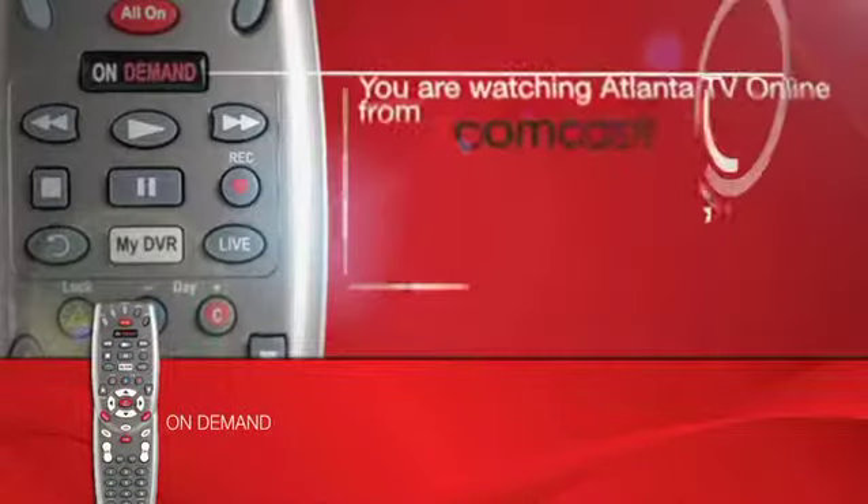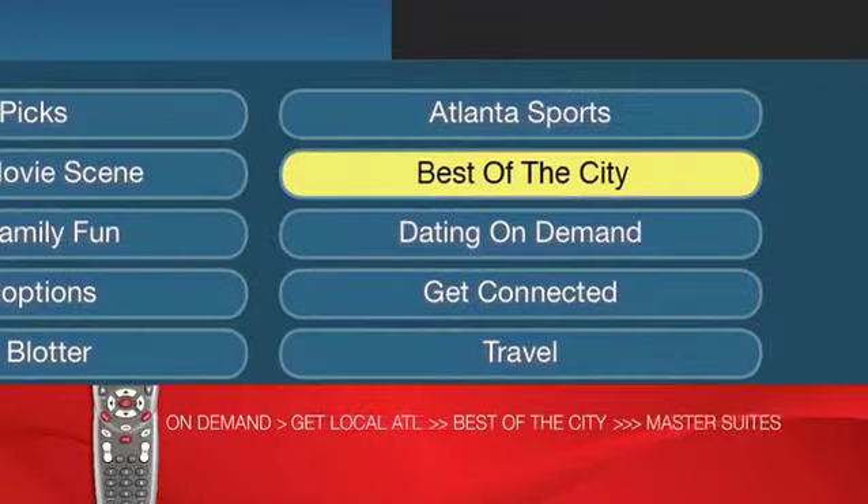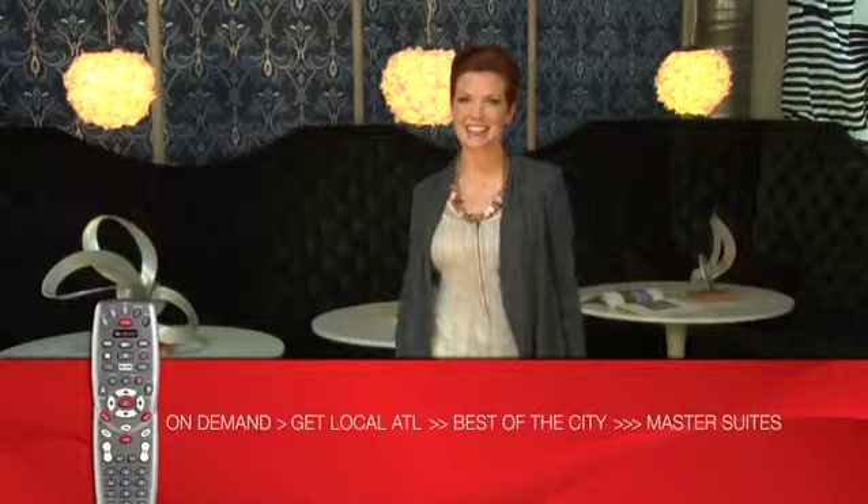To watch Master Suites, select the On Demand button on your Comcast remote. Choose Get Local ATL, then Best of the City, then Master Suites for 24/7 access to Season 2.